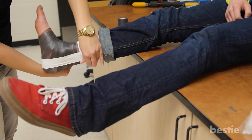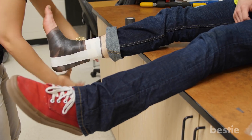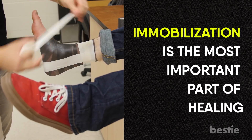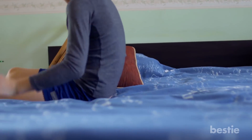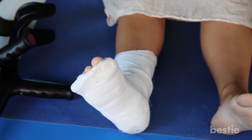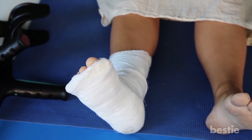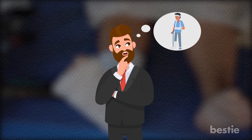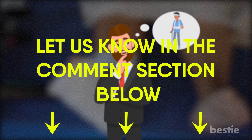Whichever way you end up breaking a bone, be mindful about the amount of pressure you are putting on it. Immobilization is the most important part of healing, so don't go jumping around until your doctor allows you to. The main focus should be to take it slow and give the body the time it needs to heal. Have you ever broken a bone? How many have you broken? Let us know in the comments section below.